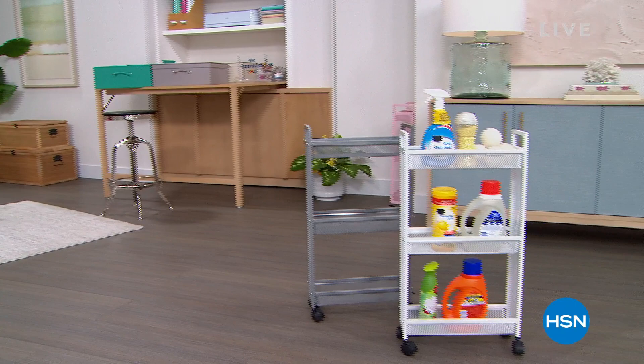The entire hour is one brand: Storesmith. Storesmith was born out of the idea of us here at HSN listening to you. It's our proprietary brand here at HSN — we heard what you wanted and needed, and we created Storesmith. We have a full hour of Storesmith here.